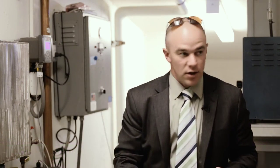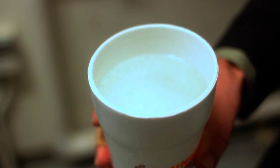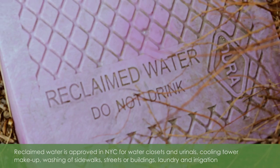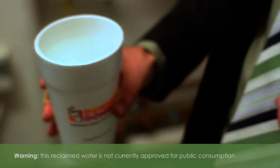We've taken what was once considered a waste product and we've treated it to a level for beneficial purposes. In doing that, we've reduced our potable water needs by over 50%, and we've reduced our discharge into the sewer by over 60%.